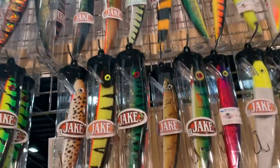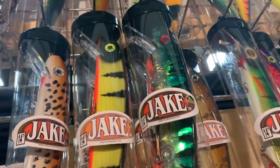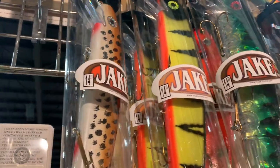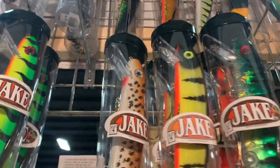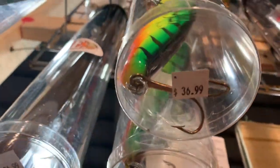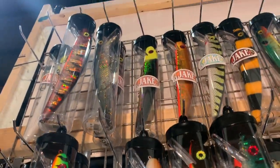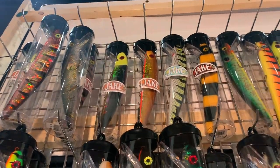I wonder what the price tag is on these. Holy crap, it's only 36 dollars! Yeah, look at that — 36 dollars!